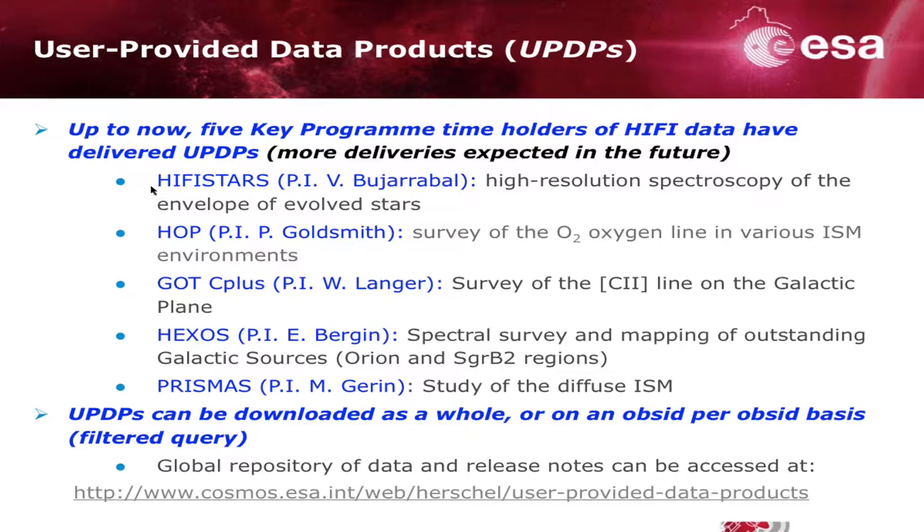The interesting thing about this data is not only that they have done the data cleaning and baseline correction typically needed on the terrain data to interpret the results. But some of them, like the program from Ted Bergin — the HEXOS — if you're familiar with the data they took, which are very complex, rich spectral scans, they also provided catalogs of lines. That is one of the key data products you can extract from HiFi spectral scans, and a very valuable product you can make use of.